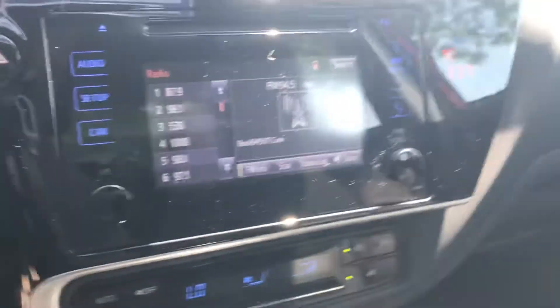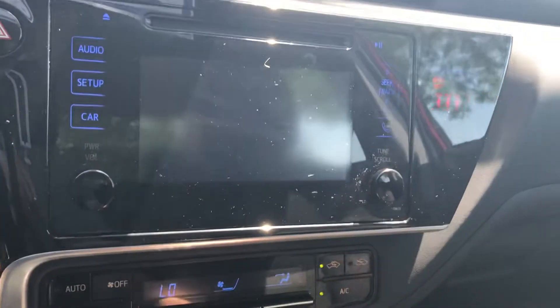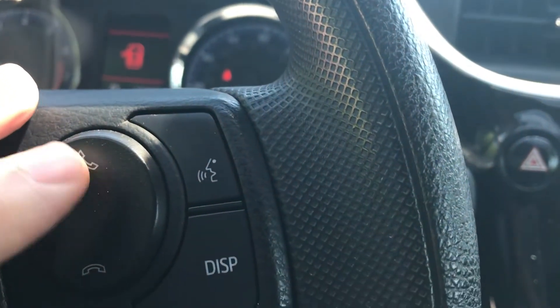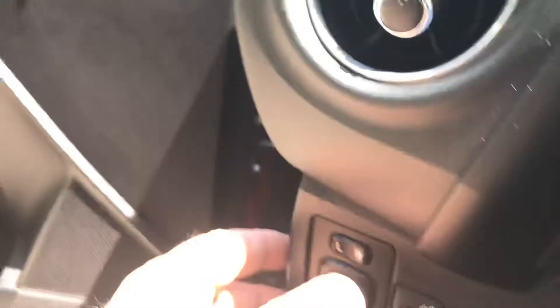It does have AM/FM radio and also a CD player. It has a backup camera. Your Bluetooth would be right here on the steering wheel. Your cruise control is down there. This car has 46,496 miles on it — average for the year. It also has power windows and power locks.